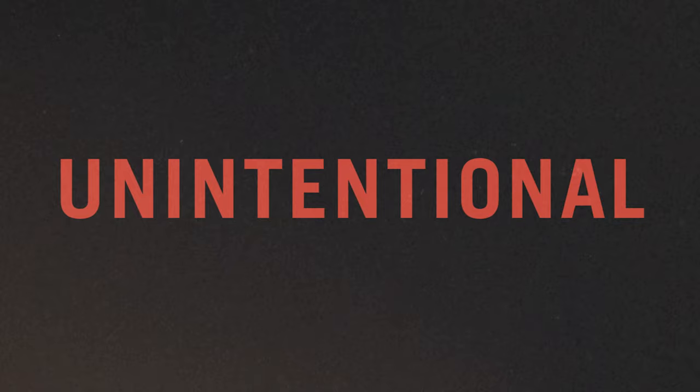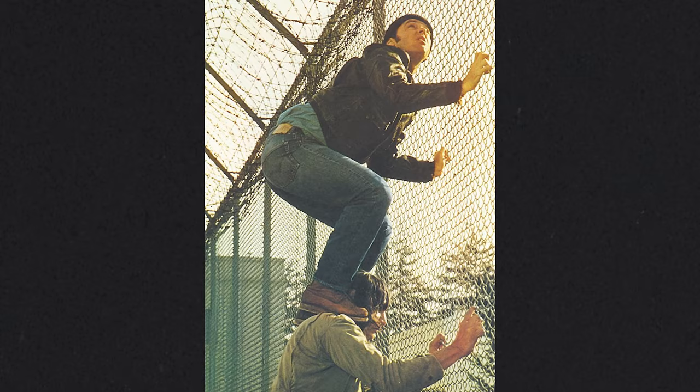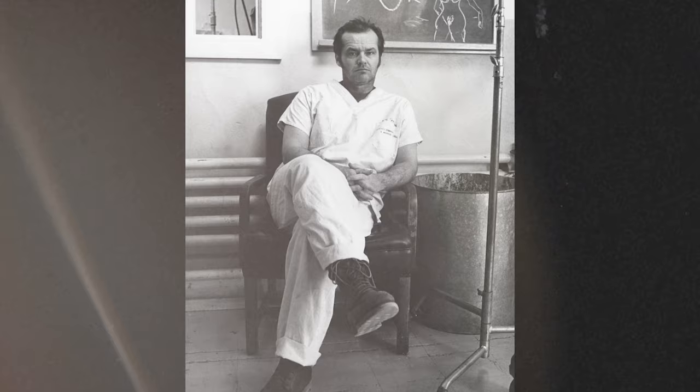Beginning in the 1970s, Red Wing made an unintentional crossover from work to fashion. In Europe and Japan, individuals began wearing work boots as stylized Americana footwear. Shortly after, Jack Nicholson wore a pair of 877 Irish Setter boots in the famous One Flew Over the Cuckoo's Nest, filmed in 1975.